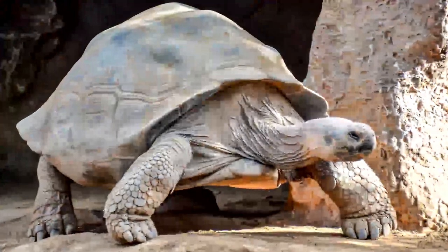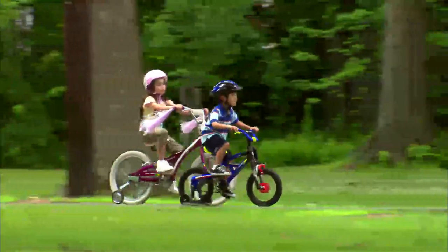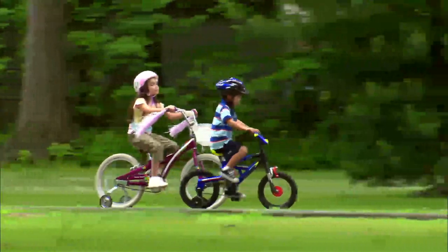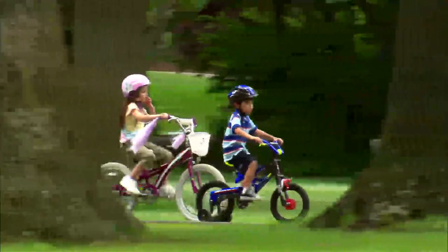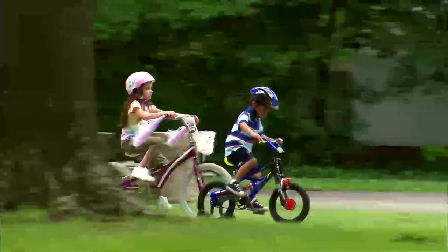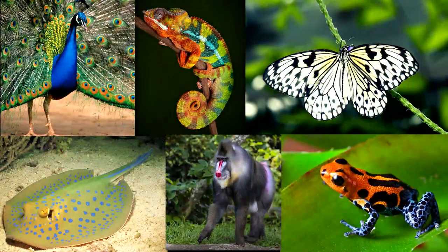Turtles have shells that protect them. Humans make equipment like helmets to protect bicyclists — this mimics a turtle's shell. How else do humans mimic animal parts? Animal parts can be very similar and very different from each other. What's your favorite animal, and what kind of amazing parts does it have?